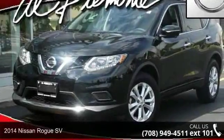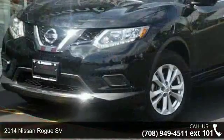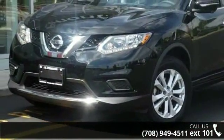Arrive in style with this 2014 Nissan Rogue SV. If you are looking for an automobile with great features, look no further.